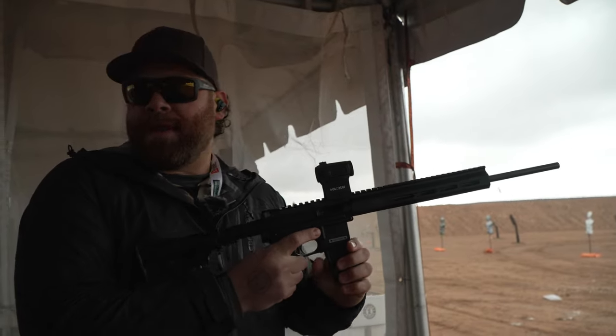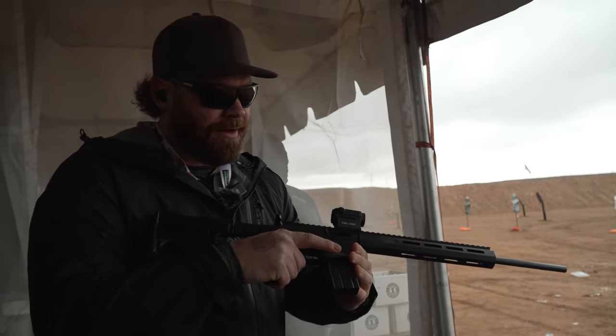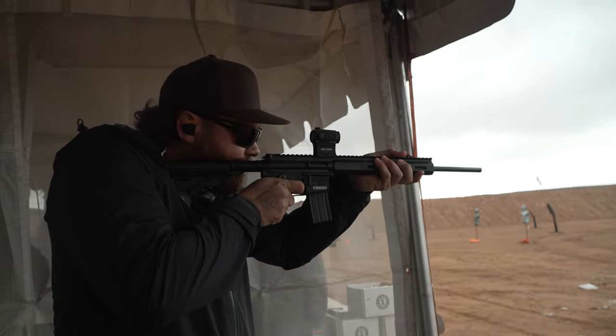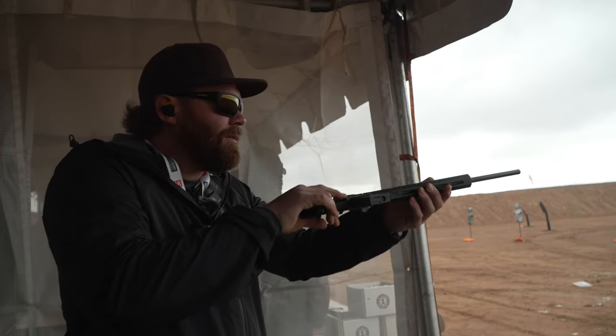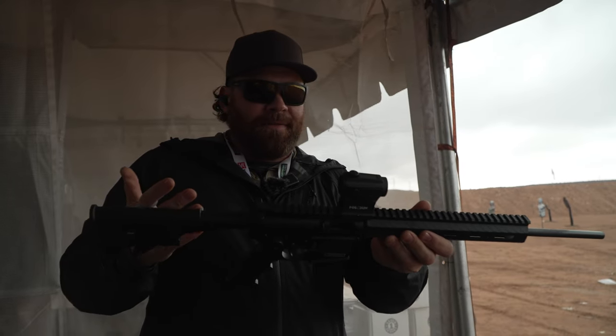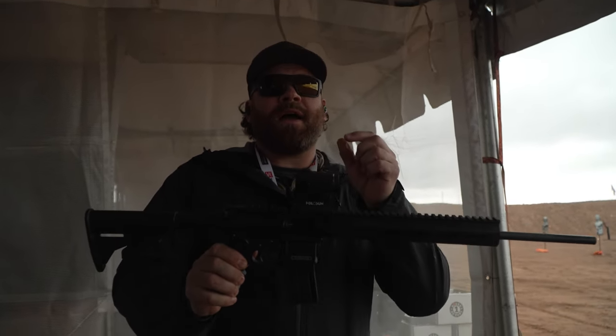Wow, that ran out of bullets way too fast. The bolt locked open — how about that, that is crazy! Awesome. Go check it out, guys — it's unbelievably light. Make sure you like, subscribe, comment, and share. See you in the next video.